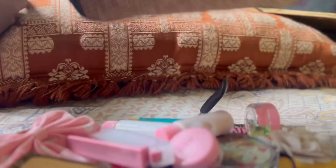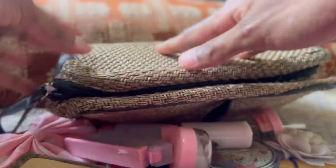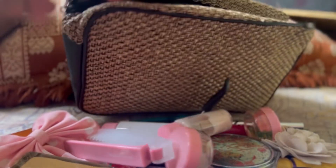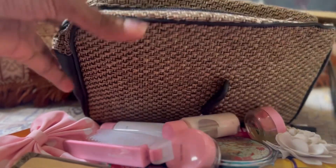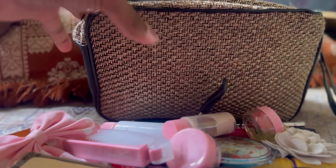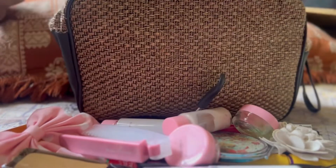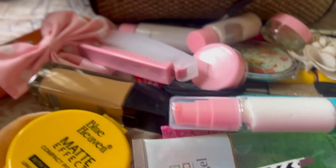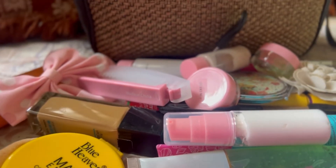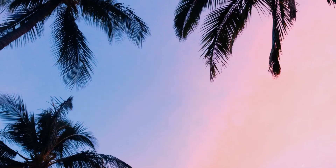This bag was around a certain price — I don't remember exactly — but I like the feel of it. The zips are very smooth, which is the one thing I look for in any bag. It's very sturdy. That's my makeup collection! I'll see you next time — bye! Subscribe to my channel and click the notification button.